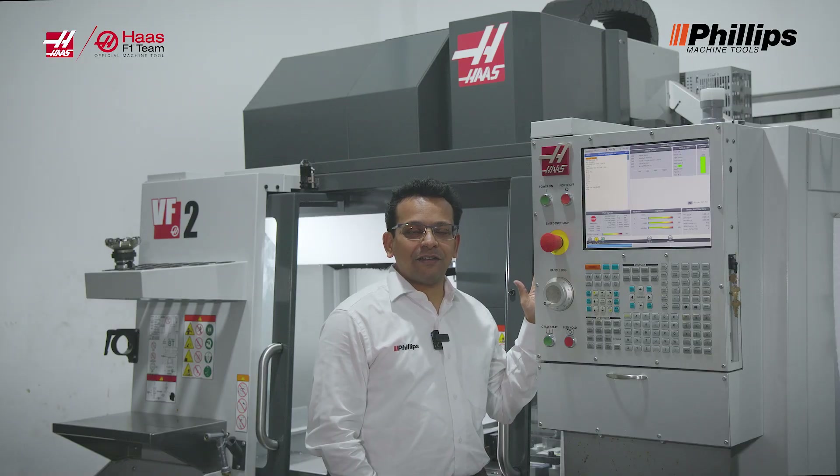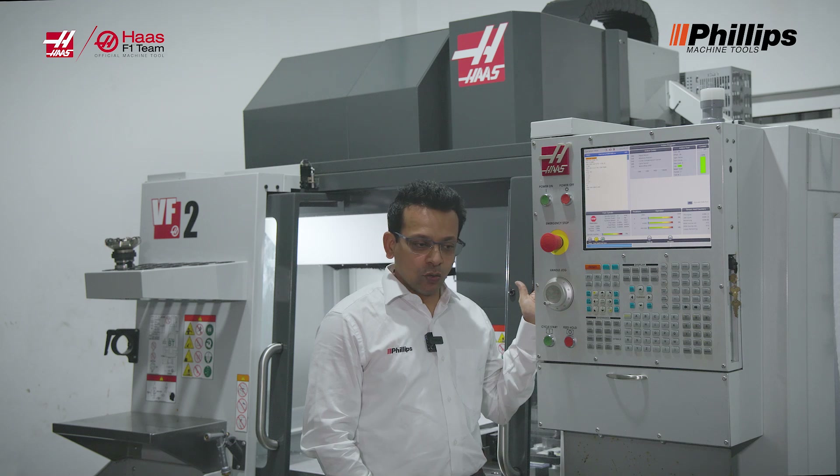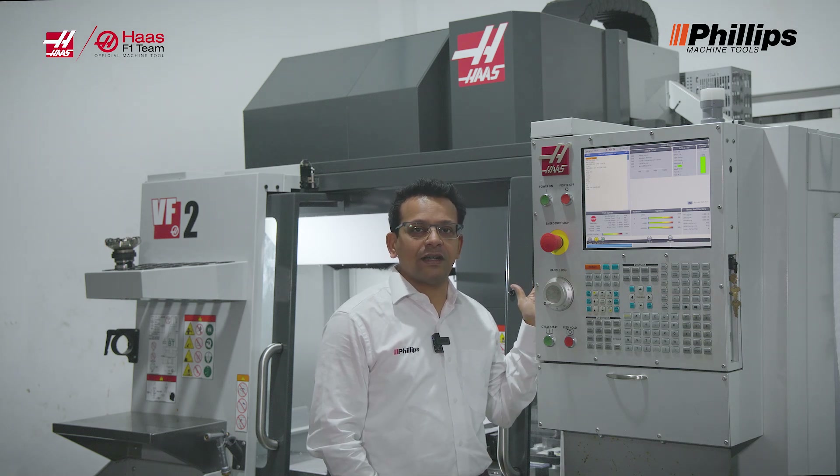I hope I've generated some interest in you about the Haas Control. I ask all of you — our customers, friends in the industry — please come and check it out. We have Haas machines up and running at all our factory outlets, and you will be able to get a live demo which will make it easier for you to understand how the Haas Control can truly help bring productivity to your workplace. Thank you.